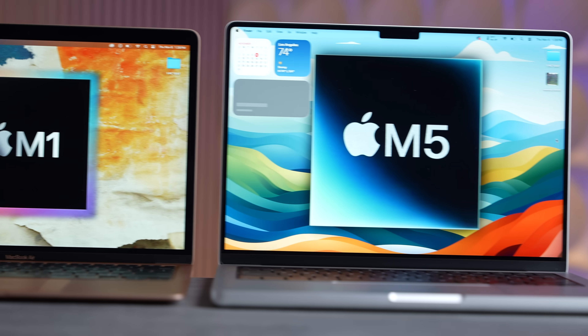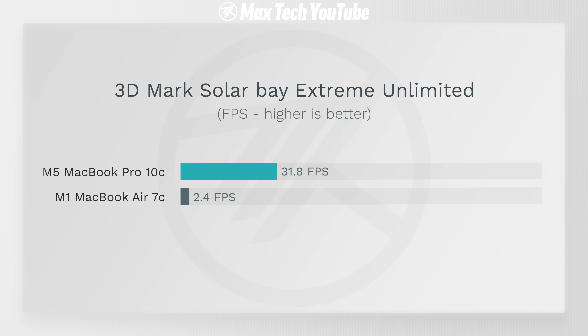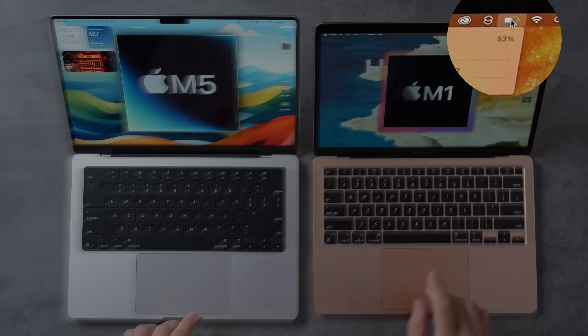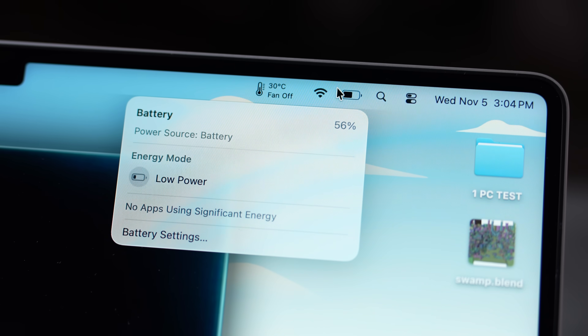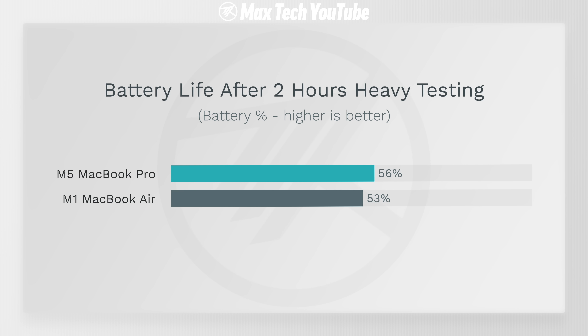So is it finally worth upgrading from your four-year-old M1 MacBook Air to the new base M5 MacBook Pro? The M1 was outperformed in every single metric and test. As for battery life after about two hours of heavy-duty testing: the M1 is at 53% and the M5 is at 56% — even though the M5 ran Cinebench three times to the M1's once, and the display was at maximum brightness throughout. The M5 still had better battery life despite using far more power per task.